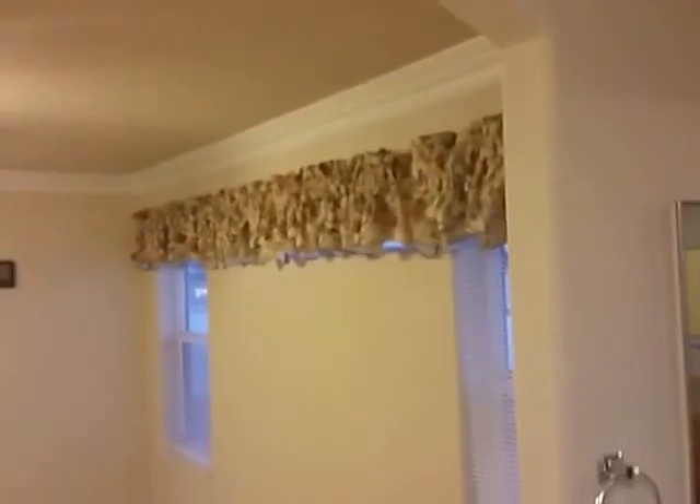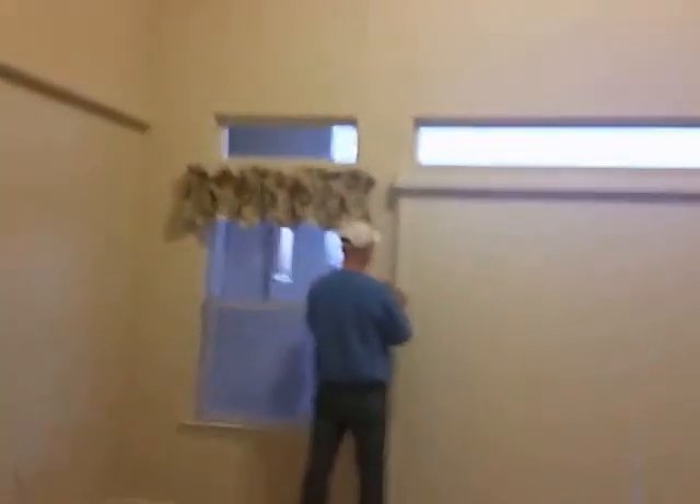Okay, back to the front door and let's do the living room. It has this thing — got a hole in my living room. Great big high ceilings again.